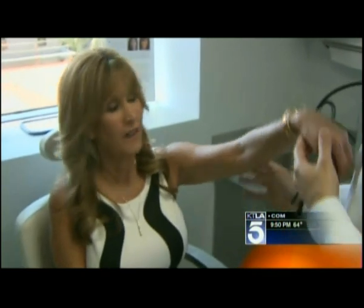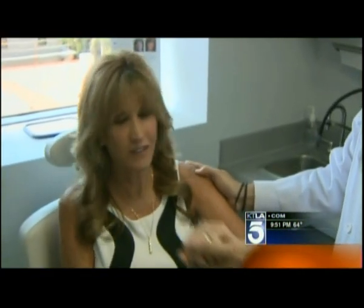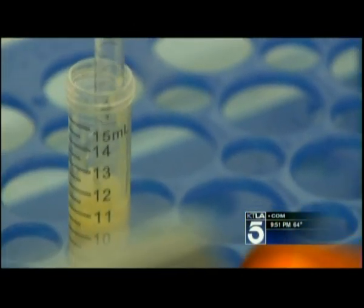Susan had a tear in her rotator cuff and received two cortisone shots before deciding what to do, but the cortisone shots did absolutely nothing for her. Her doctors suggested conventional shoulder surgery. Instead of surgery, Susan opted for adult stem cell therapy, and her doctors later found that the tear had completely gone away and healed.